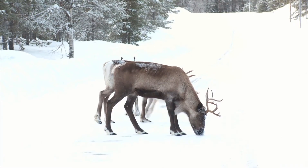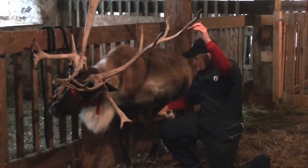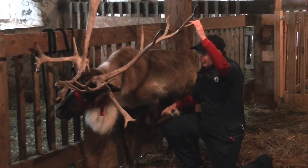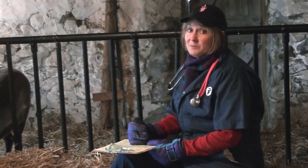One of the problems that reindeer commonly have is a foot condition called foot rot. So we always want to check before they make their special trip in December to make sure that their feet are nice and healthy so that they don't have any lameness problems or sore feet. With Santa's very special reindeer, they tend to be landing on a lot of roofs, so we don't want them to have any trouble when they land on roofs.